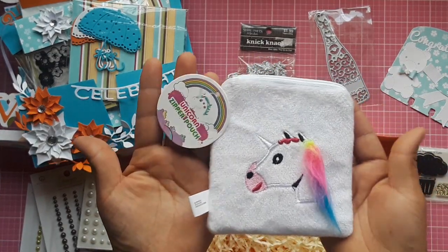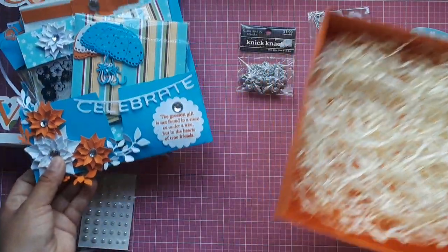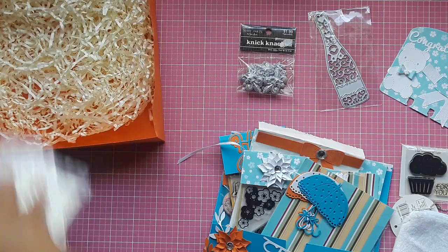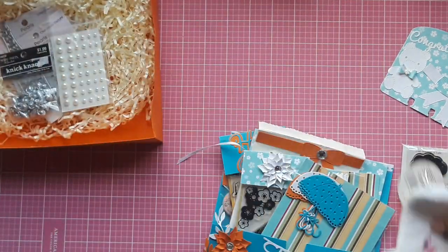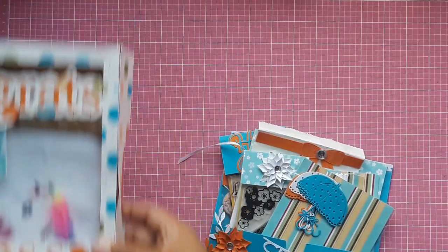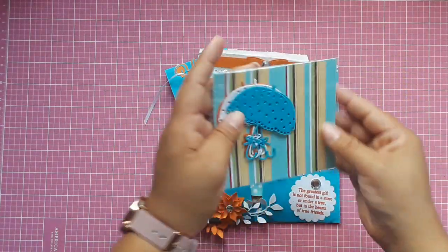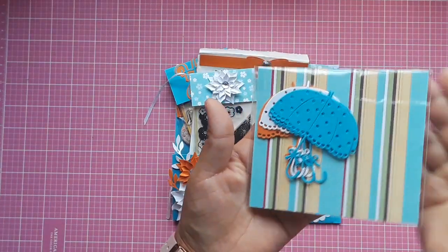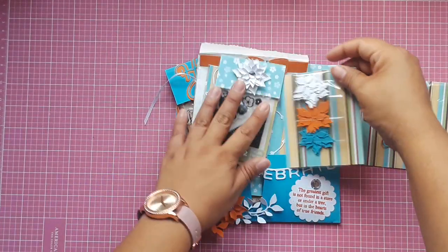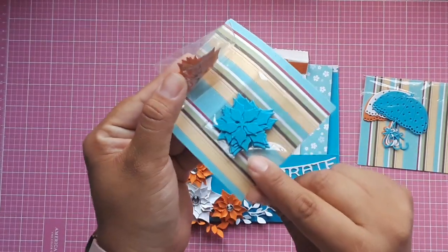She put some shred on the bottom. Now let's look at her entry. She sent me a couple of super cute umbrella dies — those are so cute! She also sent me some flowers. Oh my god, look at that blue one, it's so cute — orange and white.